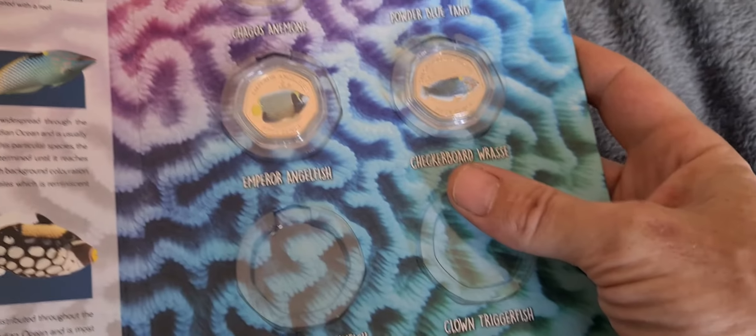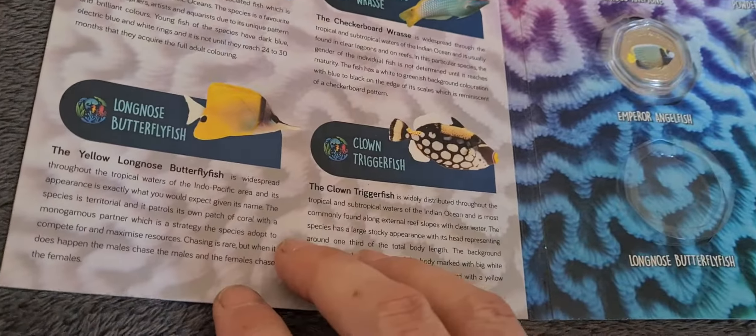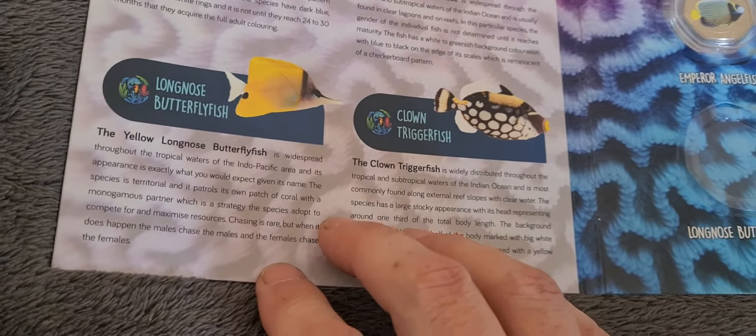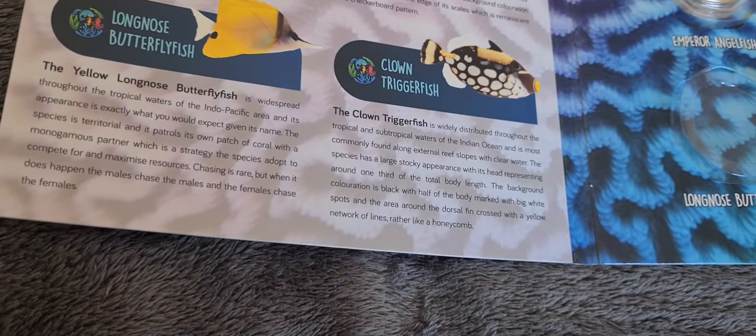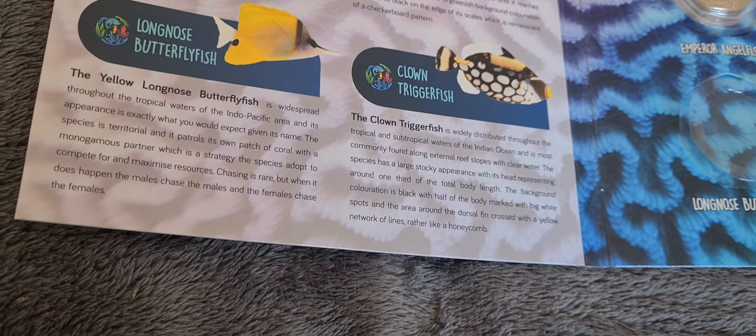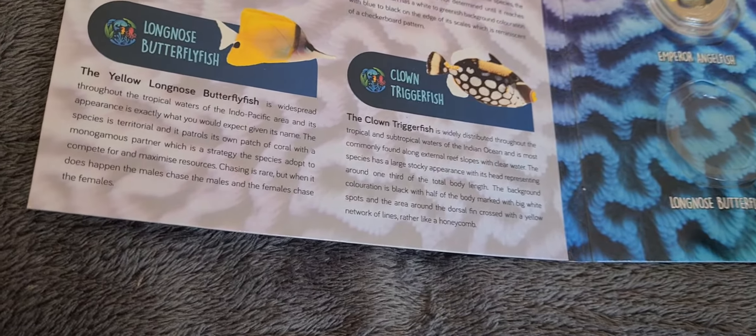These are brilliant uncirculated coins with a mintage of 2,750. The coin we're looking at today is called the Yellow Long Nose Butterfly Fish — that's a bit of a mouthful.